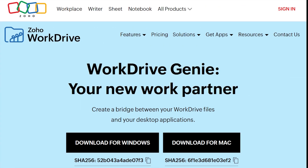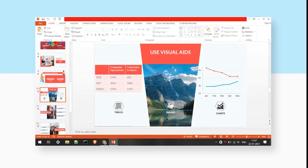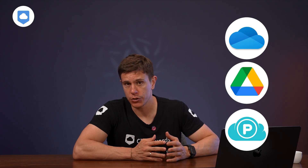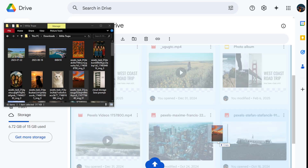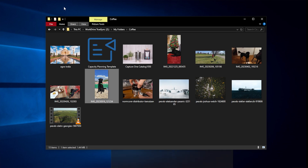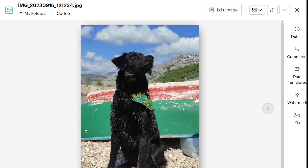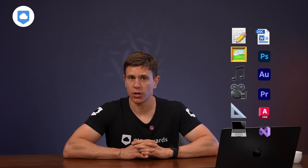The third desktop app is WorkDrive Genie, which functions as a bridge between your cloud storage and desktop apps. When you want to edit a file stored in WorkDrive, Genie lets you open it directly in your preferred third-party desktop app without manually downloading it first. With other cloud services you typically need to download a file, make your edits, save it, and upload the new version — but with Genie, you make changes in the app, save as normal, and those changes are automatically synced back to the cloud. You can edit any kind of file: text, image, audio, video, CAD, or code, as long as you have a compatible app installed.